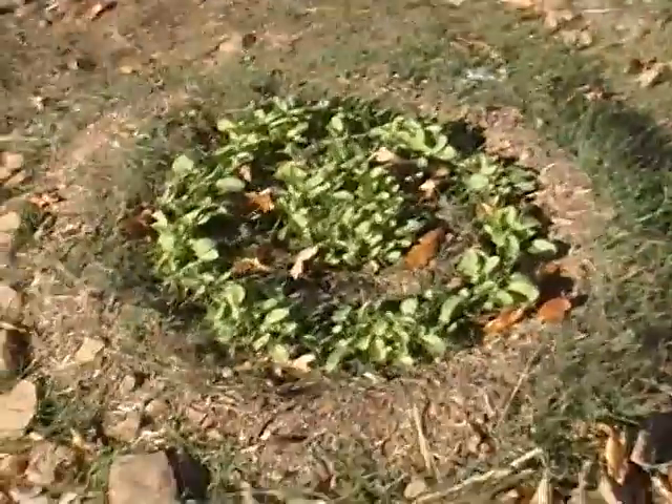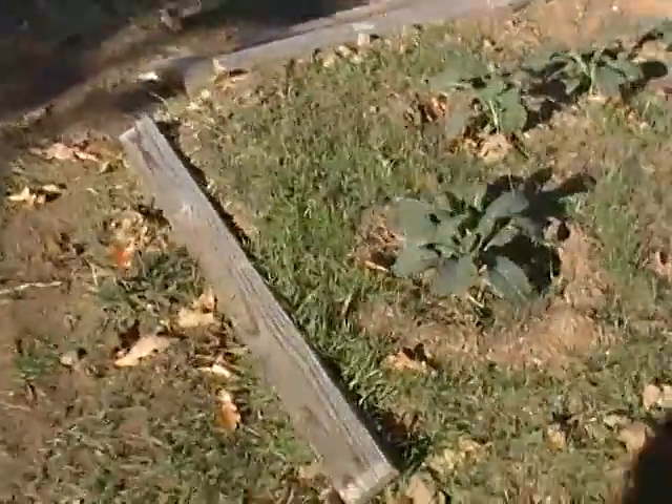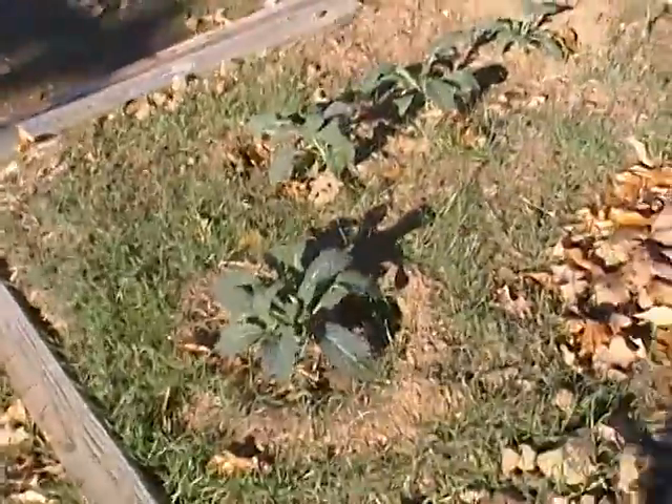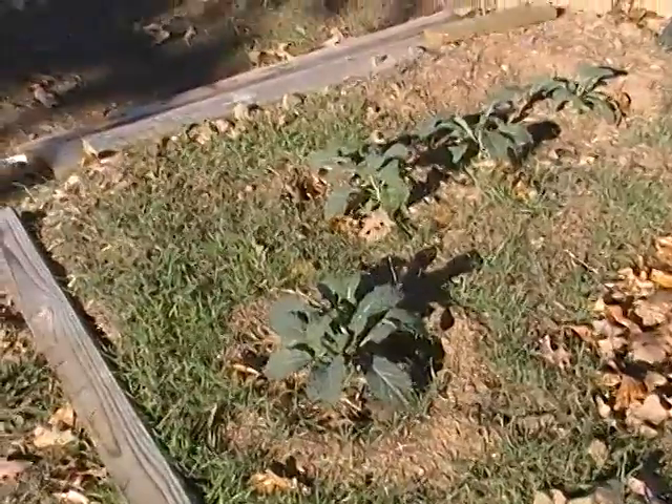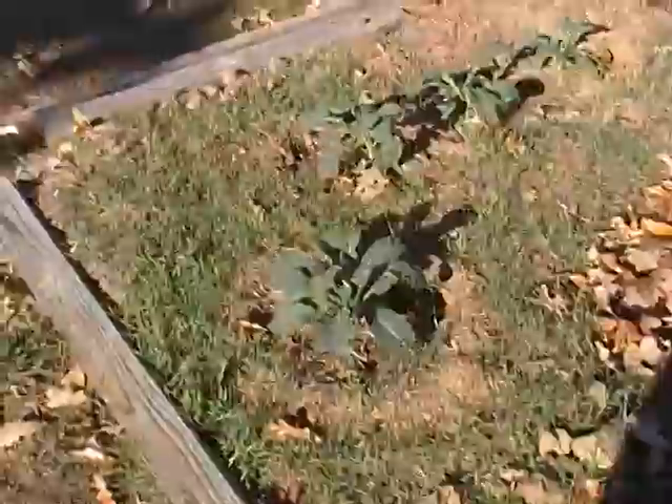Here are the radishes. They seem to be doing pretty okay. This is the dinosaur kale — that's what they call it. It's very delicious. I've tasted a few.